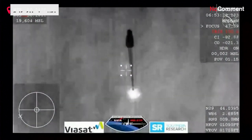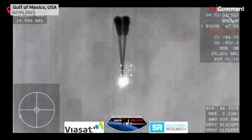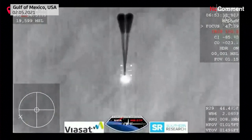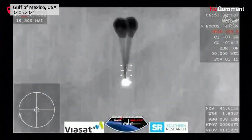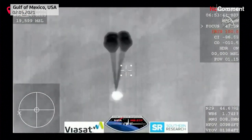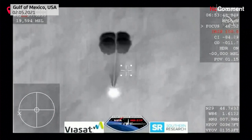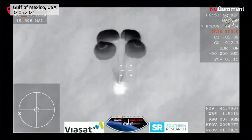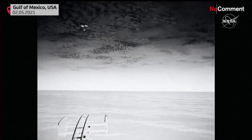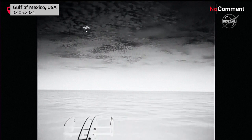And those four drogue chutes — you can see them being pulled out now. Visual on four mains. Resilience copies and we see a nominal descent rate. SpaceX copies and concurs: nominal descent rate. 600 meters and we're showing 10 meters per second on the descent rate.